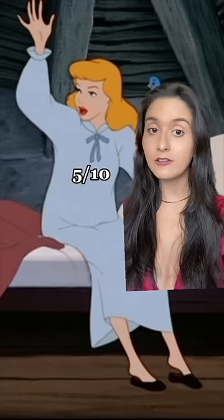Let's rate Cinderella's outfits. I am a nightgown girl, so I am into this in theory, but it's just a little too oversized and super duper plain. See how the cap sleeve and the empire waistline makes Wendy's dress a little bit more interesting? Cinderella's dress just doesn't have any of that. Five out of ten.